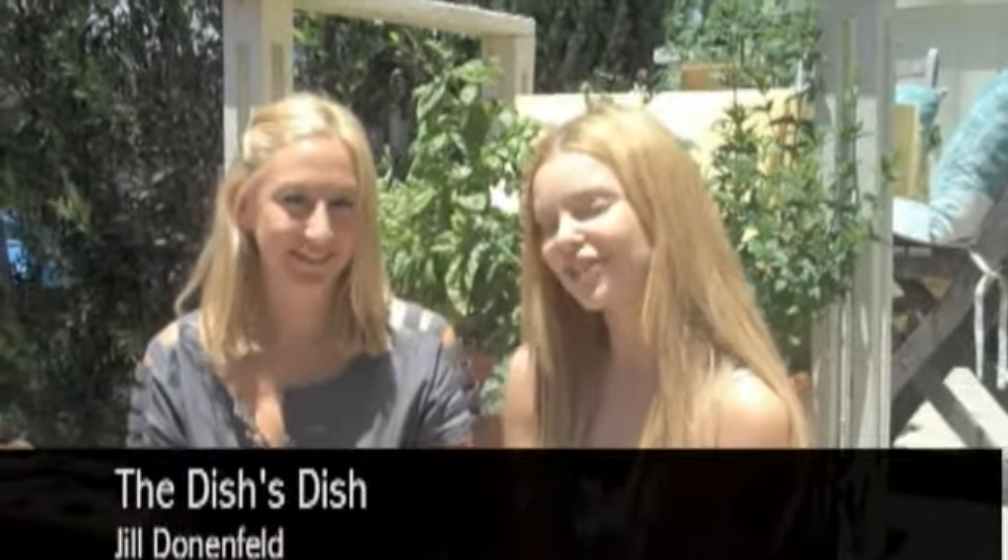Hi guys, this is Jill Donenfeld from Dish's Dish. She has an amazing company that makes food for people so they don't have to cook. Basically makes them amazing meals that are organic and they do it in a very, very green way for a whole week.